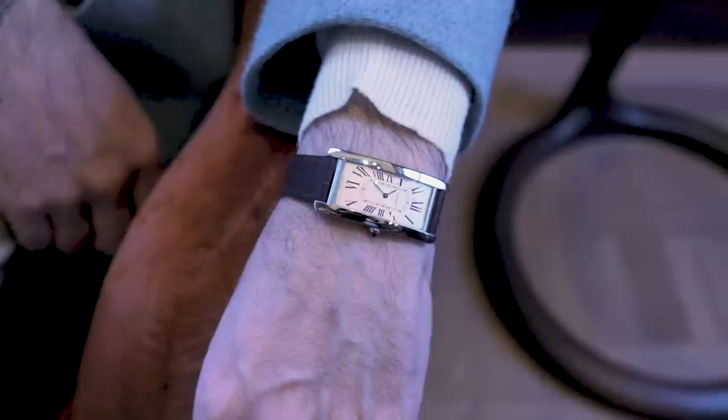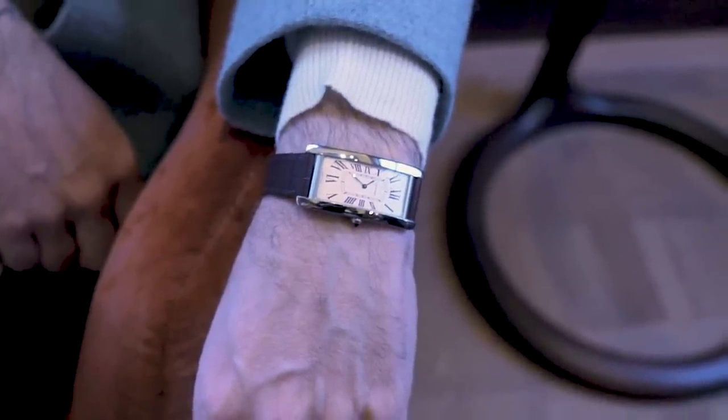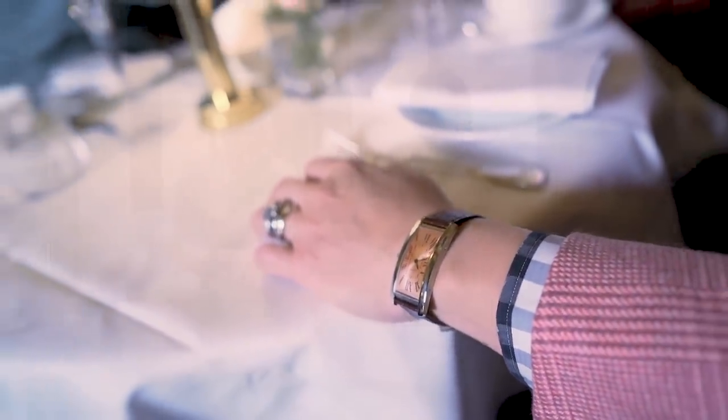In the case of the Tank Cintré, what was so great about it is it's actually as beautiful today as it was when it was born in the 1920s. Pure art deco — but the shape and the size is just perfect. We don't have huge wrists, and this shape is just perfect. It's as relevant now as it was in the 1920s.